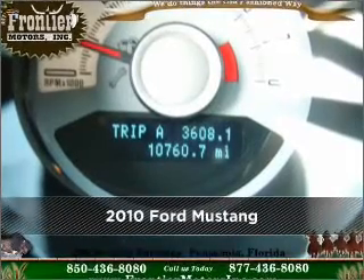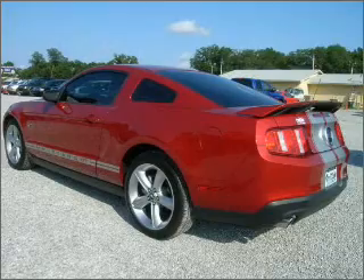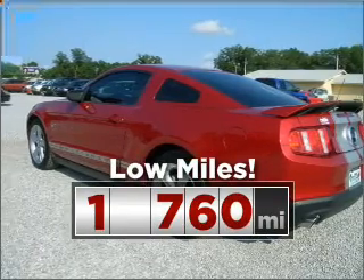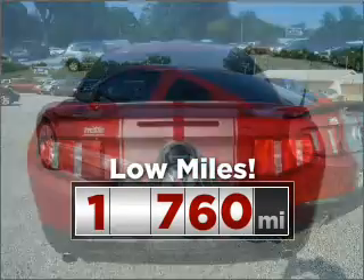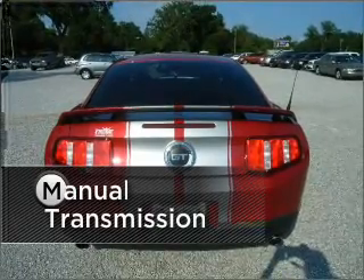Meet this 2010 Ford Mustang. Discover the vehicle that meets your needs. Cruise around with peace of mind in this vehicle, which features low mileage. The manual transmission lets you be a part of the journey.